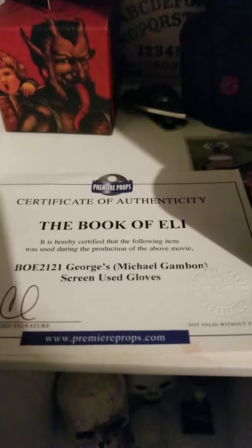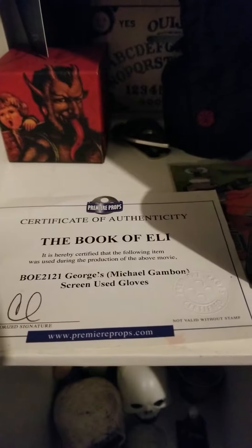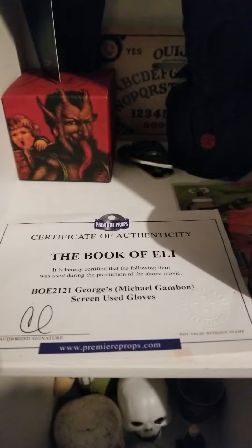Over here, this is really cool. Have you ever seen the Book of Eli? These are Michael Gambon's gloves — Michael Gambon played Professor Dumbledore in the Harry Potter movies. If you remember the scene where Denzel Washington and, I think it was Christina Ricci, found those two cannibals in the middle of the desert — these are the gloves that Michael Gambon wore in the movie. I won those in an auction from Premier Props. I think it was a pretty good deal.